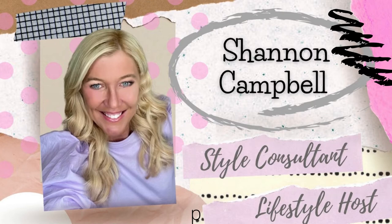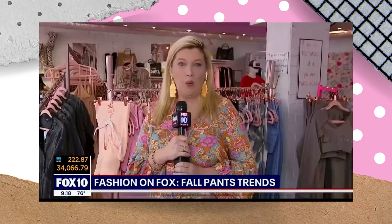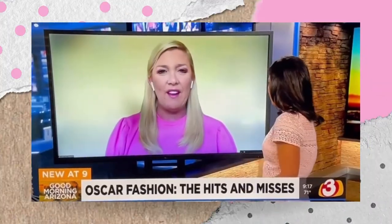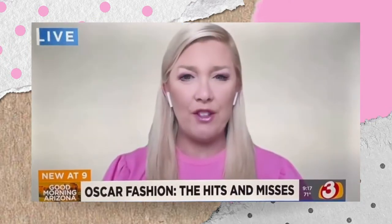The American Pronunciation Guide presents 'How to Pronounce Regina King.' And you're the person that knows all about this, right, Shannon? Well, yes, I'd like to think so. So today we are at Shop Rolling Rock here in Old Town Scottsdale, and I have a lot of great, fun looks to show you. I think my favorite was Regina King when she opened the show.